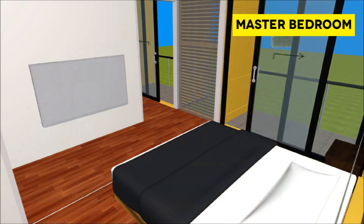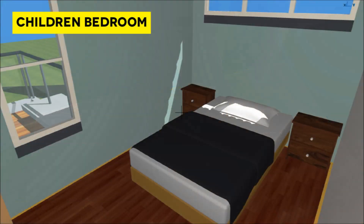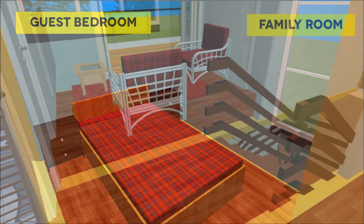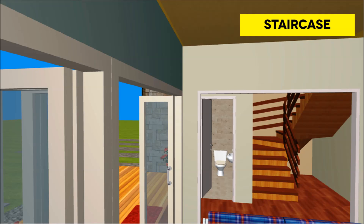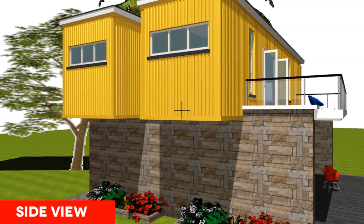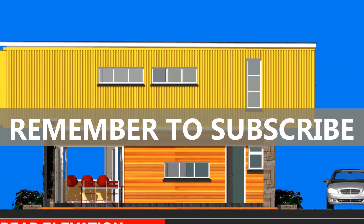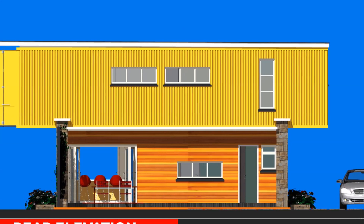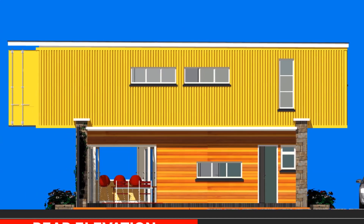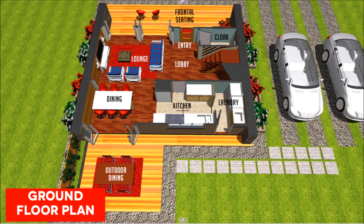On the first floor, we have a master en suite with walk-in closet, a common bathroom, a children's bedroom, a guest bedroom, and a family TV area. The first floor is accessed by a hand-crafted wooden staircase. The containers sit on stone ledges to elevate them from moisture. The stone ledges act both as the foundation to carry the containers and as enclosing walls for the habitable space on the ground floor — an ingenious way of doubling the size of your dream home.